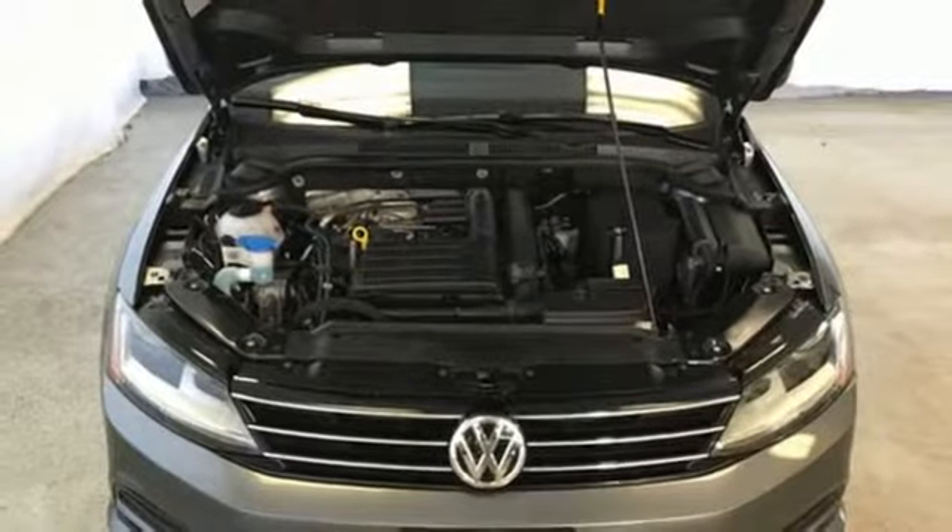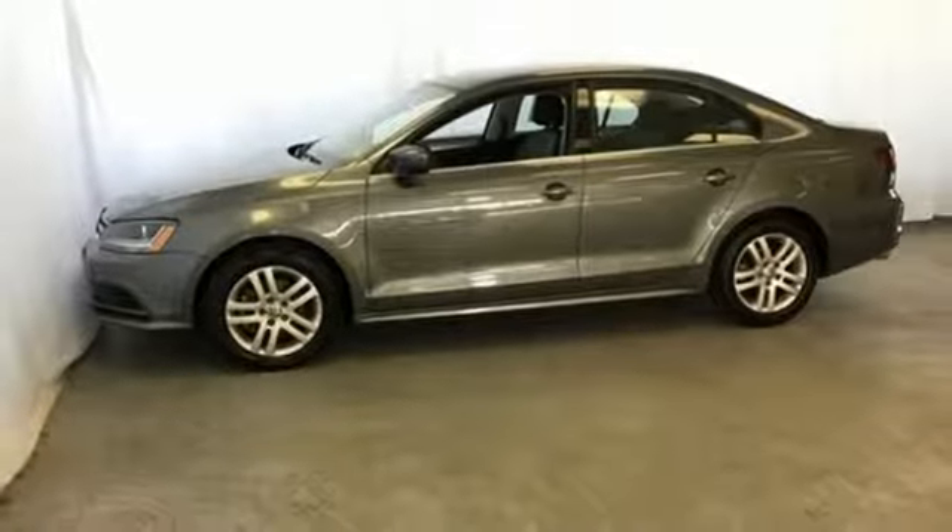Turbo inline four-cylinder engine, aluminum wheels, gas pressurized shocks, and power heated mirrors.